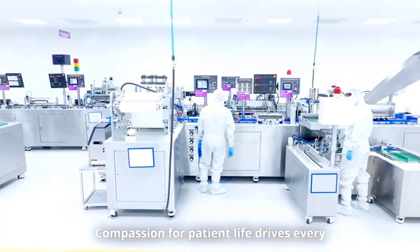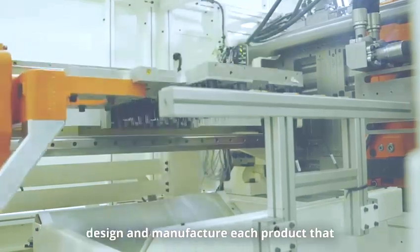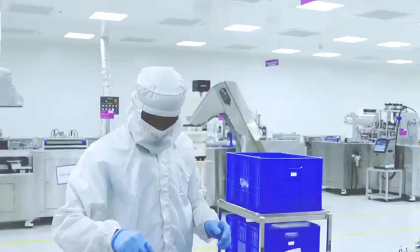Compassion for patient life drives every employee and every action in how we design and manufacture each product that comes out of our factory. Our mission is CREA, to touch a billion lives.